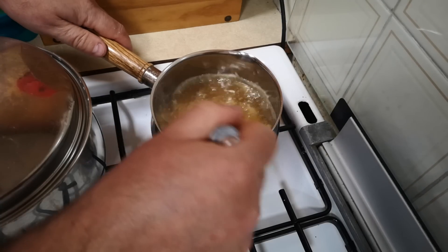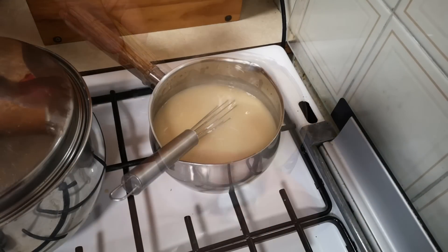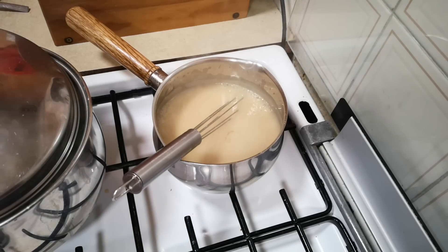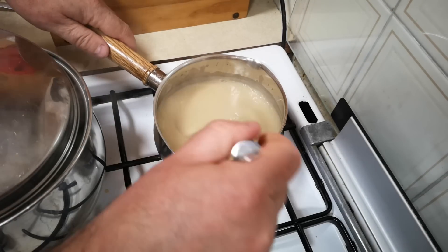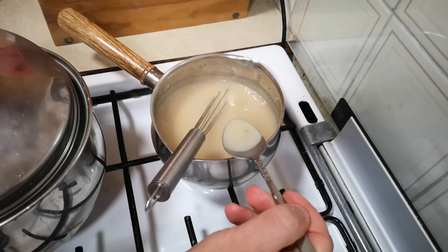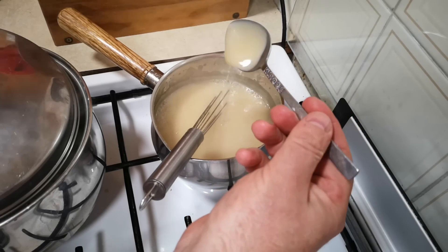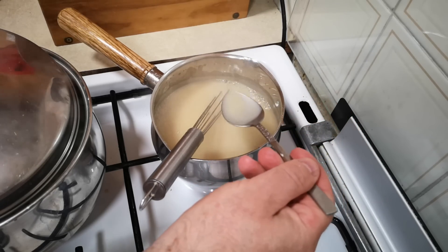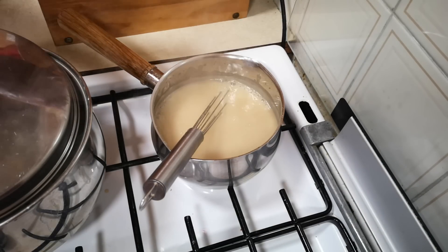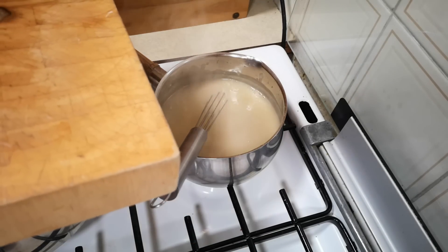We'll let that sizzle a bit to cook the flour - I think we might go up another ring on the heat, that's better. In with most of my chicken and mushroom stock, about two thirds of it. That's thickening up nicely now. A little pinch of salt, and I'm going to put a bit more stock in because it's looking a little on the thick side. It may take all of this stock as it cooks. Just judge for thickness - that looks about right for this gravy-style sauce.